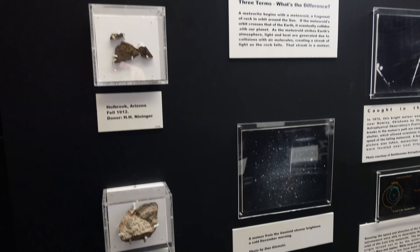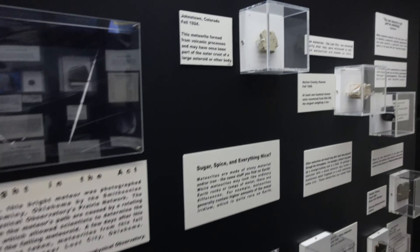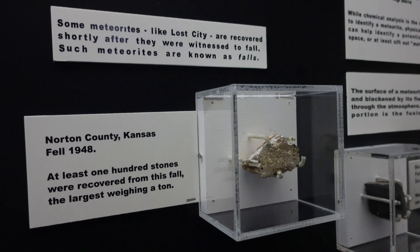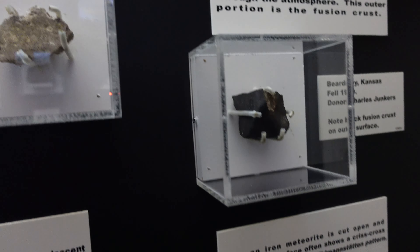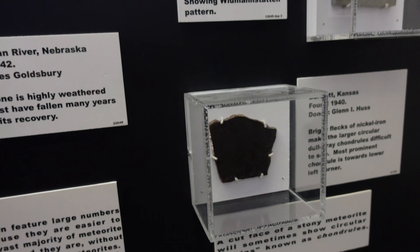These look like meteorite fragments. There's one from Holbrook, Arizona from 1912. Isn't Holbrook where the meteor crater is? There's another meteorite found in Colorado, and another couple of meteorites from Kansas. Look at this polished square, one from Mexico, and more pieces from not far from here.